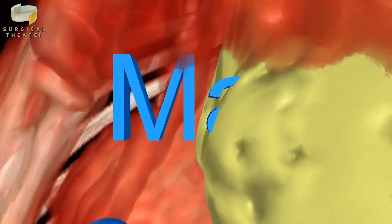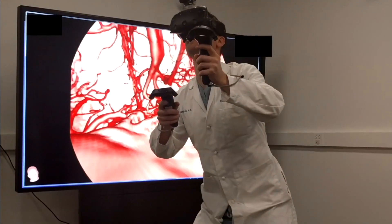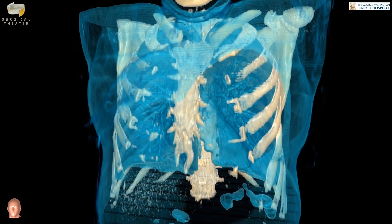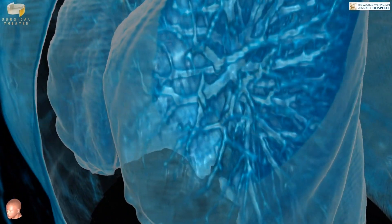With the VR goggles on, patients become the avatar walking through their own chest, looking at their own lung tumor. As they look up they see the top of the chest; looking right they can see their lung cancer, their heart, their diaphragm. It's a powerful tool for patient education — patients walk away with a much better understanding of their anatomy and planned surgical procedure, reducing anxiety.